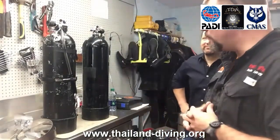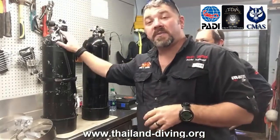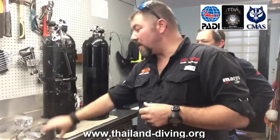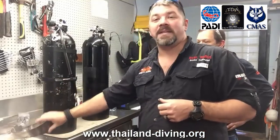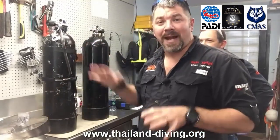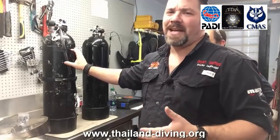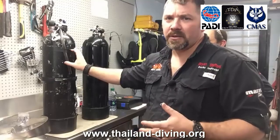Note that qualifying certifications from other diver training organizations may apply — ask your PADI rebreather instructor. Through self-study and instructor-guided sessions, you'll learn how rebreathers work and the importance of proper setup and maintenance. Because rebreathers vary significantly, you'll also study the manufacturer's literature for the type of rebreather you'll train on.